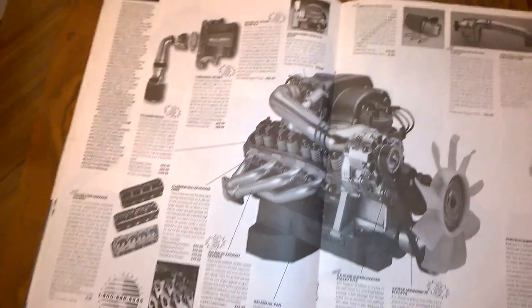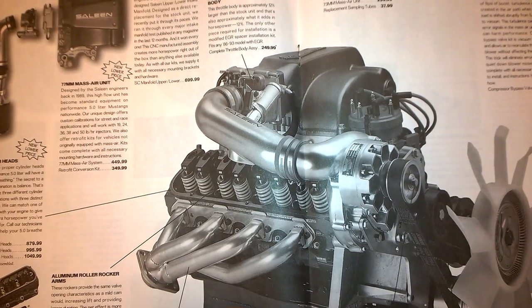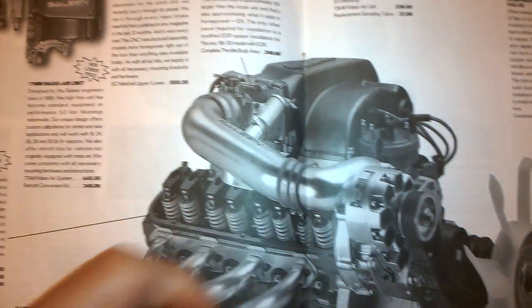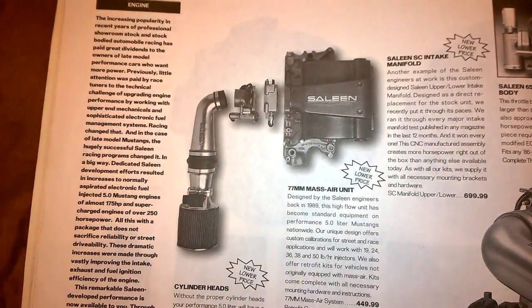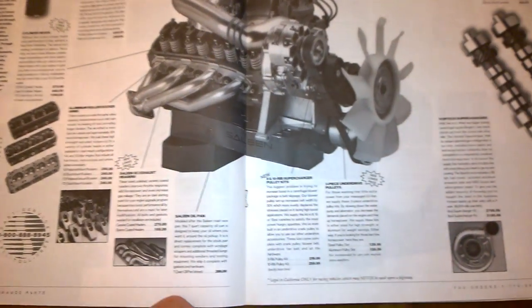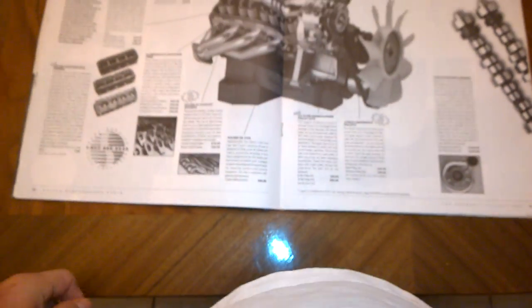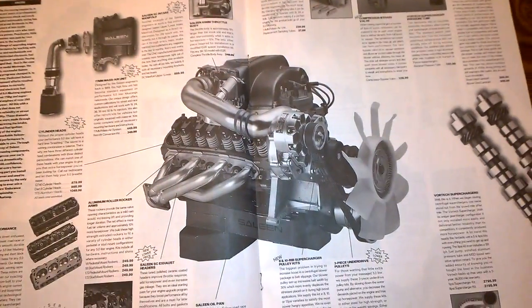Here's a page a lot of us would love to get our hands on — the 1990 Saleen SC engine. Since this one is supercharged, it would technically be the 93 SC engine. It's got the holy grail intake on it — here's another shot of that holy grail intake with the Saleen raised center section, which is much taller than on the later intakes. Also shown are the Pro-M mass air sensor and tube — really hard to come by these days — Saleen cylinder heads, exhaust, oil pan, another shot of the mass air sensor, supercharger setups, camshafts, and throttle bodies. How cool would it be to just call up Saleen and order a brand new SC engine?